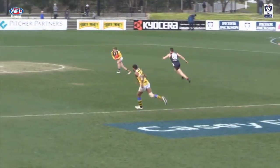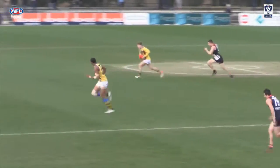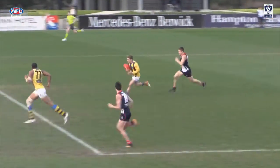At 2, Casey Scorpion Jack Grimes never gives up the chase to tackle Jack Loney and wins the free kick at Casey Fields.